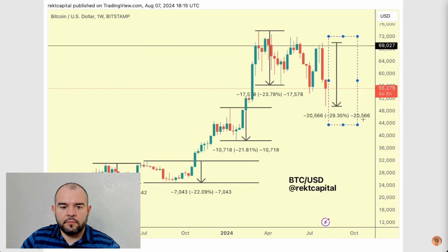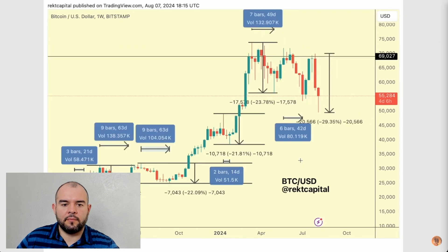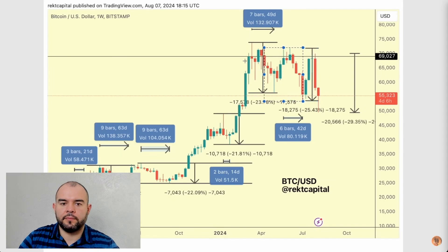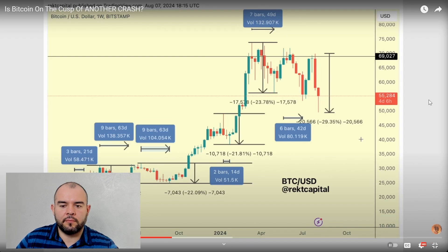Thus far we've seen a 29% correction in Bitcoin's price action, and it's already recovered quite a fair amount — we're currently minus 21%, down from minus 29%, so some recovery has already occurred. Looking at previous corrections, this is definitely the deepest one in the cycle. Not long ago we saw corrections of 23%, 21%, 22%, 20%, 23%. There was also a 25% correction. Notice how each successive correction became the deepest in the cycle — we're getting progressively deeper and deeper pullbacks.